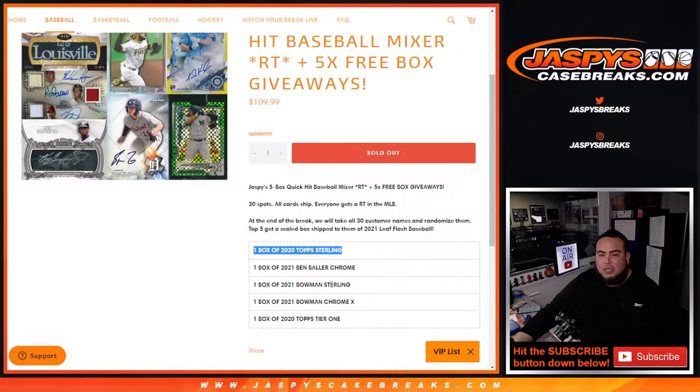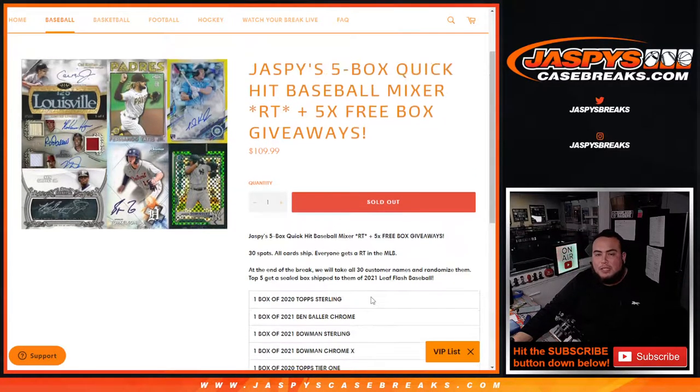This mixer includes a box of 2020 Topps Sterling, a box of 2021 Ben Baller Chrome, 2021 Bowman Sterling, 2021 Bowman X Chrome, and 2020 Topps Tier 1 Baseball.